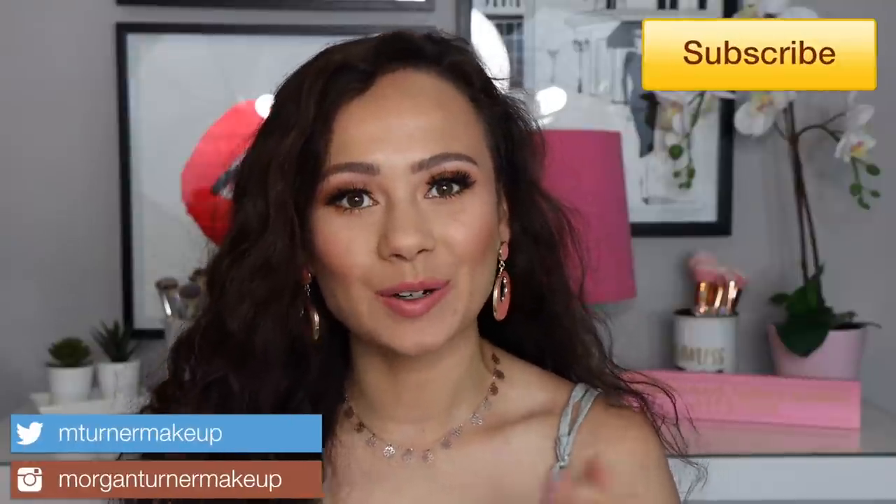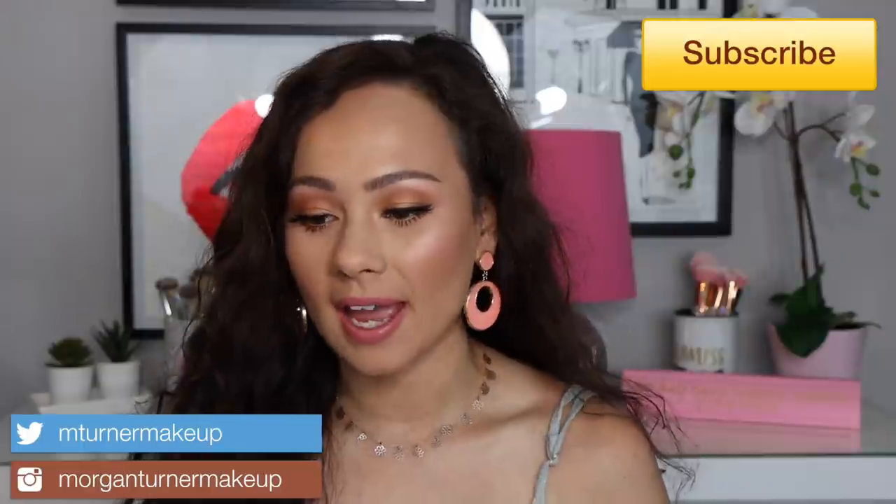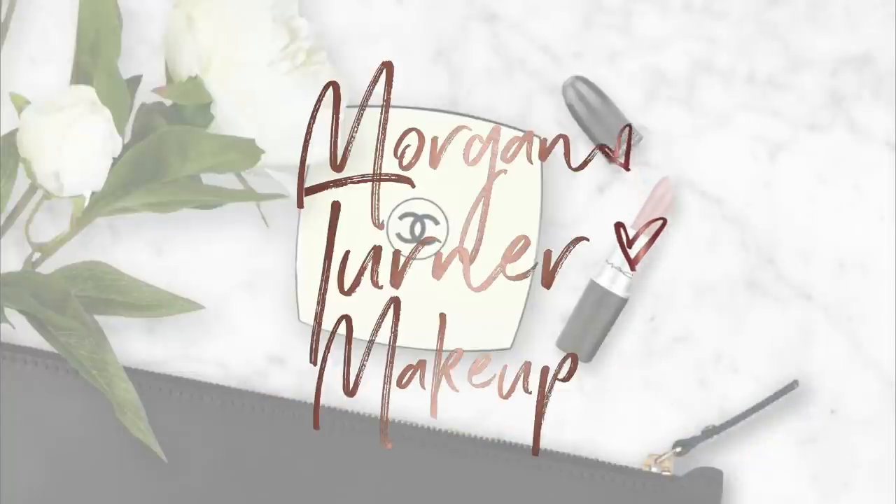Hi guys, welcome to my channel! For today's video I'm going to be sharing my favorites for the month of May. I have a lot of stuff — way more than I thought I would — and we're going to dive into some athletic wear and accessories and a lot of fun stuff. The month of May was a hard month, I think for everybody, but I'm so happy it's over and we're getting into summer.